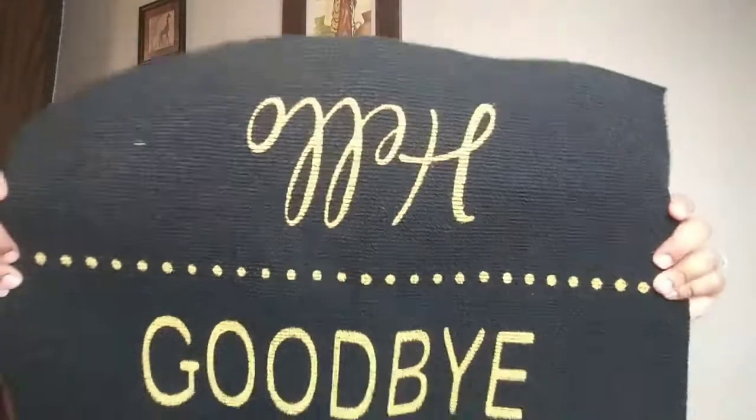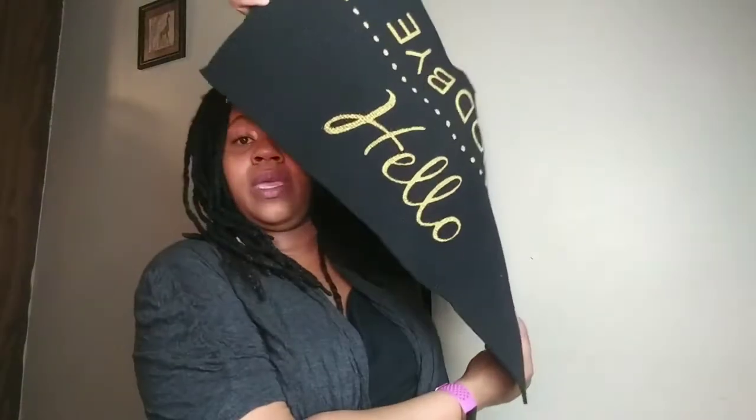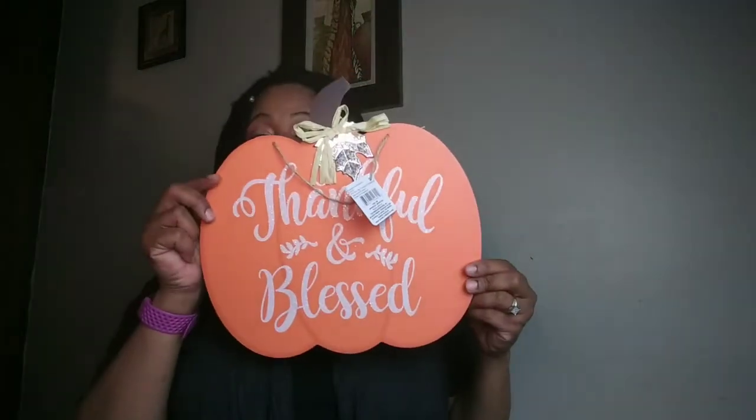I grabbed some paper plates. I grabbed a doormat — so if you're walking out your home it would say goodbye, and if you're walking in it would say hello. I love that. It's black and gold. It is fall season and I seen this there at the Dollar Tree.